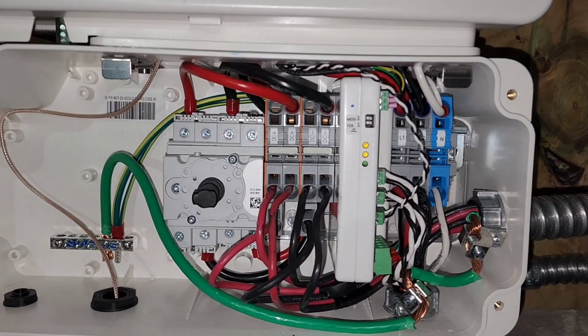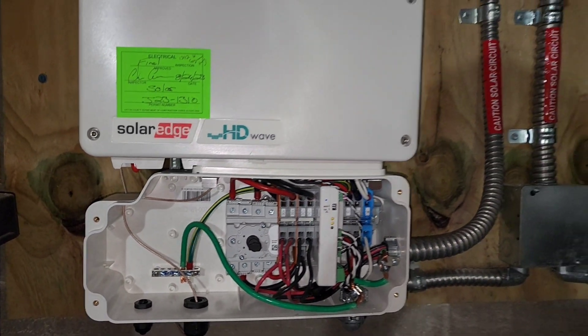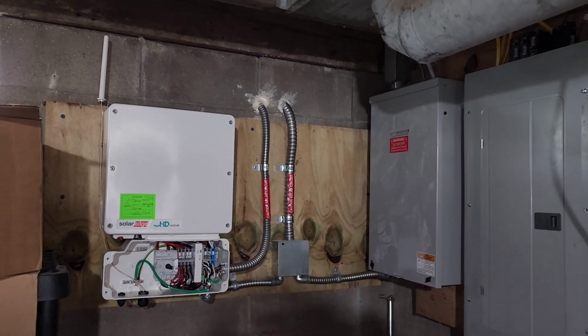The inspector came, slapped the green sticker on saying we were good to go, but the solar panels themselves were wired wrong, and it took a while to figure that out. Things are correct now.